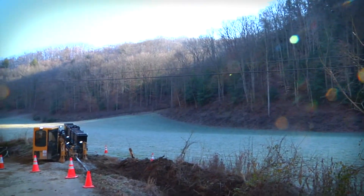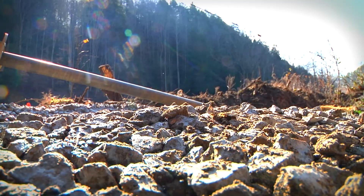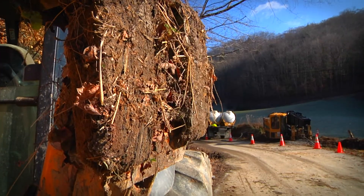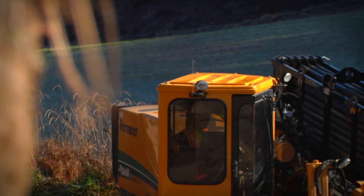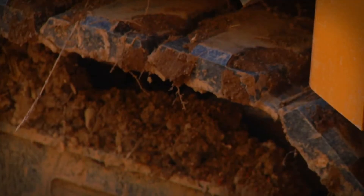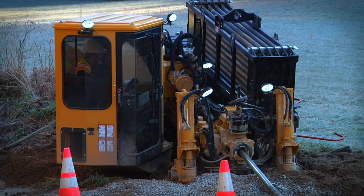The challenge that we have on this project is the rough terrain and the rock. In eastern Kentucky, you don't dig very far unless you're hole ramming, trenching, or directional drilling. In this area, all of the streams have to be directional drilled.